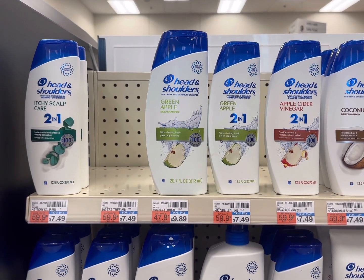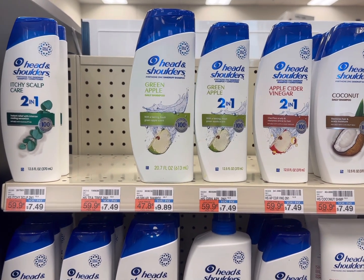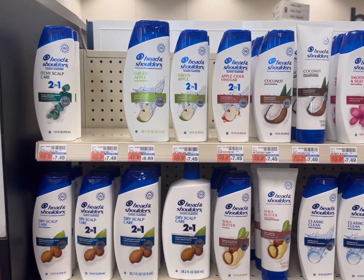Hi friends, welcome back to my channel Super Cool Coupon Net. Today I will show you the CVS deal update for the next week, March 19 to March 25th, 2023. Let's begin with the first deal.